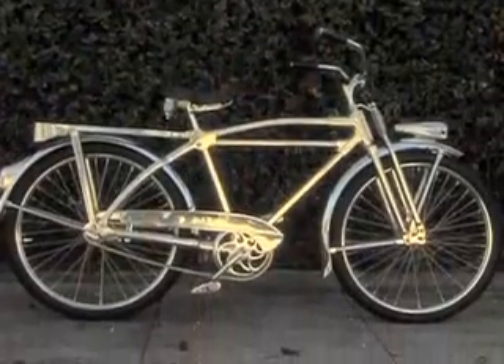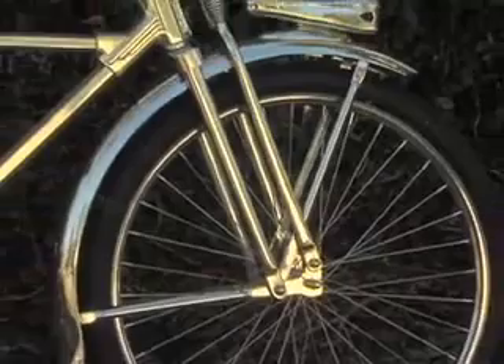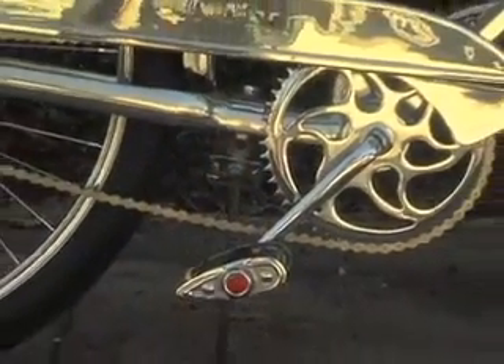This is a 1947 Silver King. Most of the bike is extruded aluminum, which was really a big advancement in the 30s and 40s. It was lightweight.